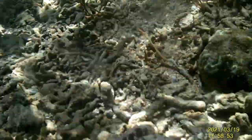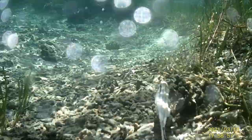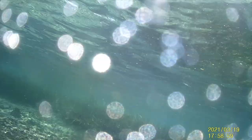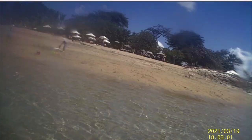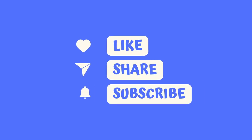Lots of dead coral, unfortunately — it's been bleached out, washed up, broken off. But still, plenty of cool marine creatures to be seen. And there we are, back at the beach. I'm finished up, and I hope you will subscribe and like this channel. Thanks for joining me.